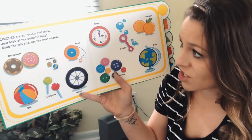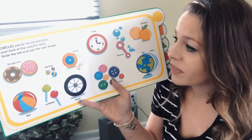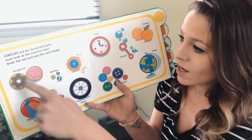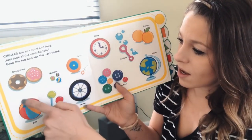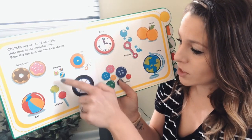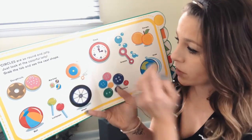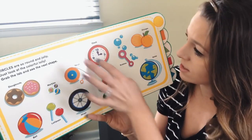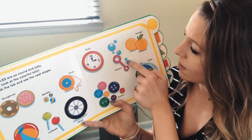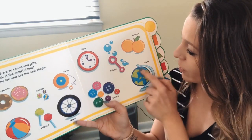Circles are so round and jolly, just take a look at the colorful lolly. What are some things that are circles? Donuts, a ball, lollipops, marbles, a tire or a wheel, a button, a clock, bubbles, oranges, and a globe.